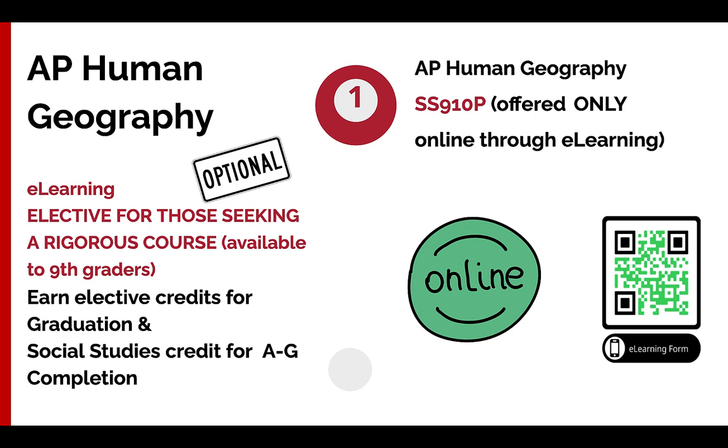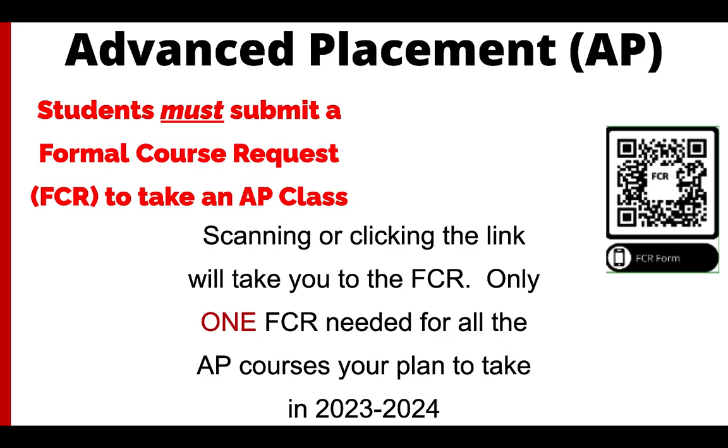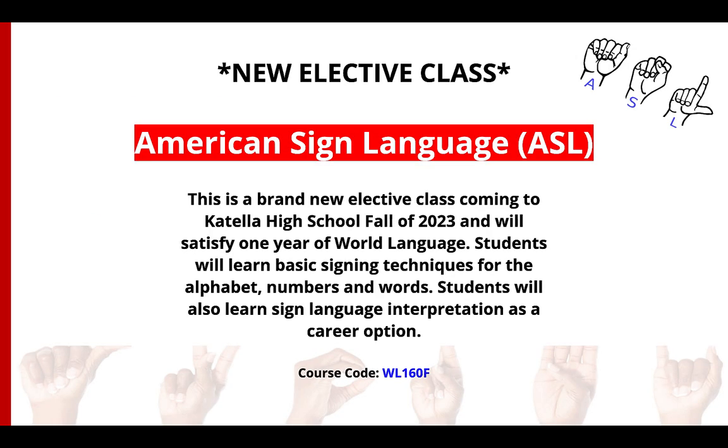If you'd like to take an AP class, you can do that through AP Human Geography in ninth grade. You'll need to scan the e-learning form and also the AP form — also known as the Formal Course Request form, or FCR. You will always need to formally request an AP class or e-learning class through the forms we have. Make sure you scan both QR codes, which can also be found in the course guide. Be prepared for the rigor and workload of an AP class, as it is a college-level course.